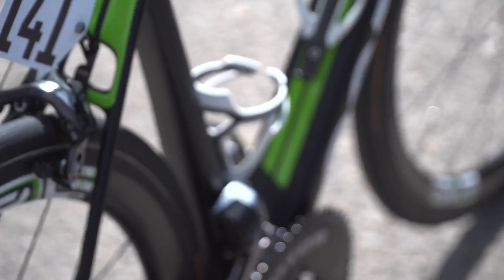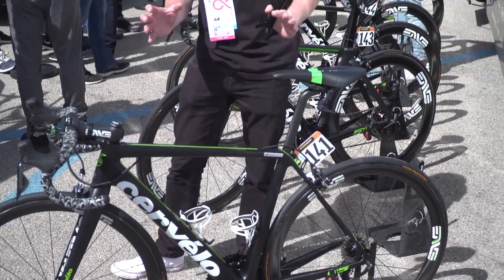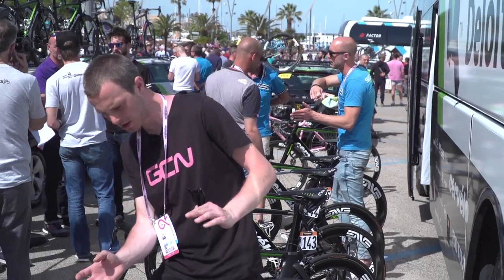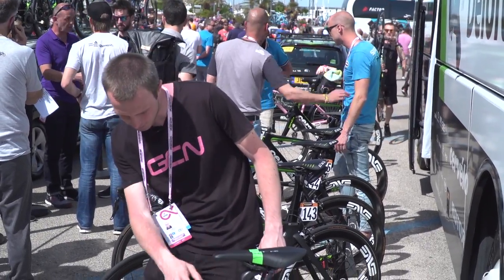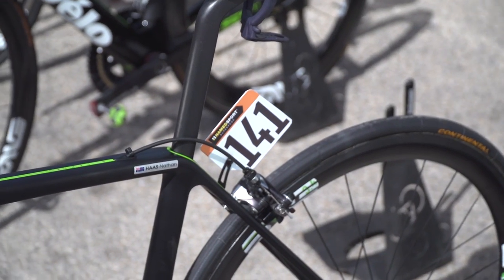Here's another very, very cool spot. Back at the Dubai Tour in February 2017, Dan spotted a Cervelo bike underneath a hidden paint job, and this looks like the next step. This looks very close to a finished production model. It's called the Cervelo R-Series, as far as we can tell, still awaiting confirmation on the definite name.